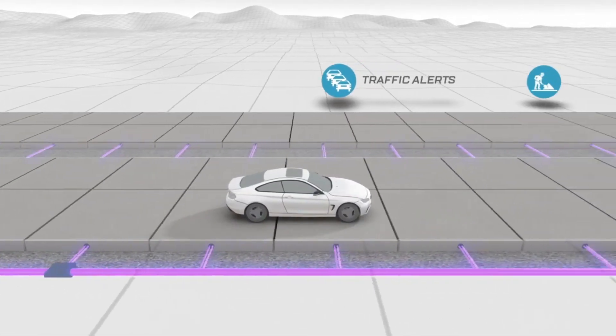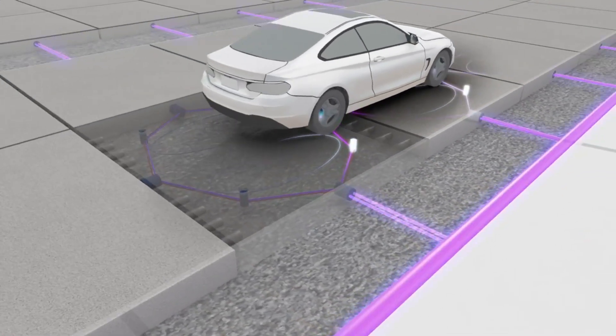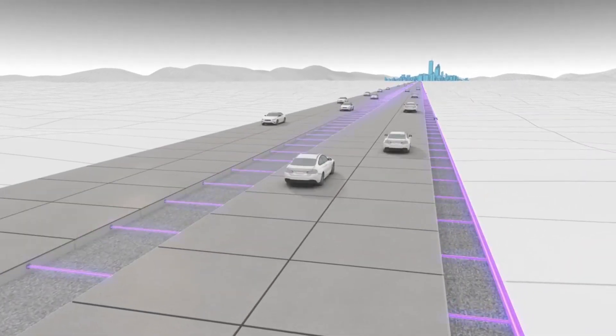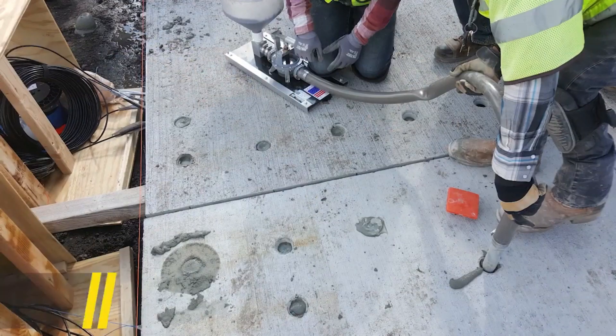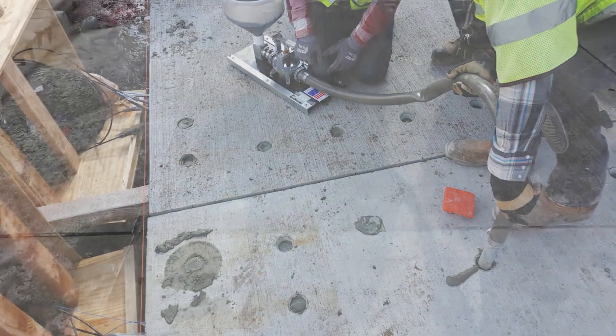With this wealth of information, authorities can swiftly adapt road signage, respond to accidents in real time, and optimize road maintenance. Beyond these benefits, there are substantial business interests at play, such as integrating internet distribution systems into the infrastructure.